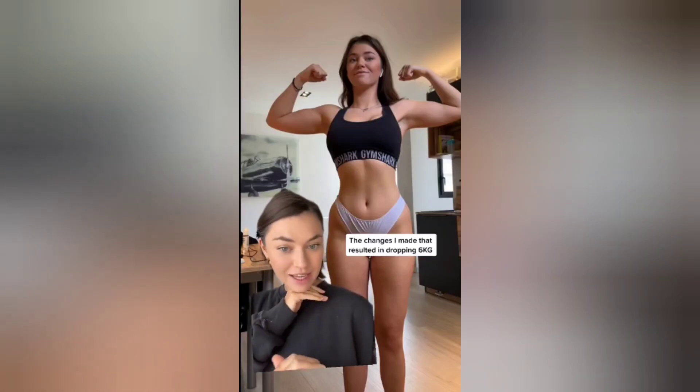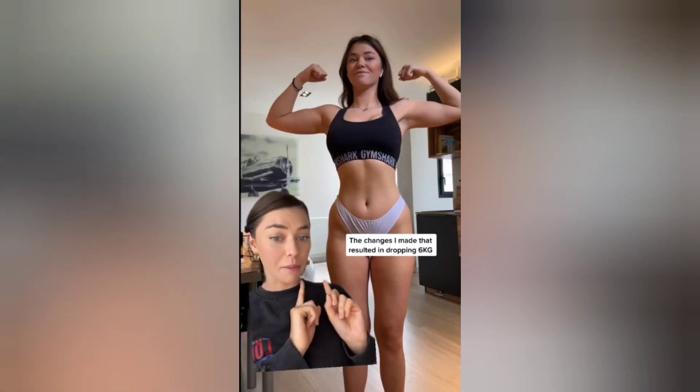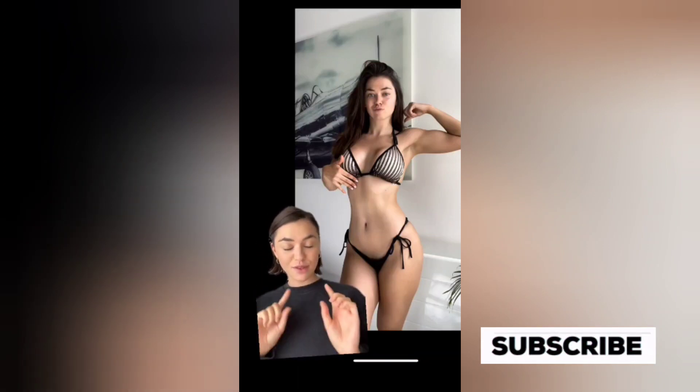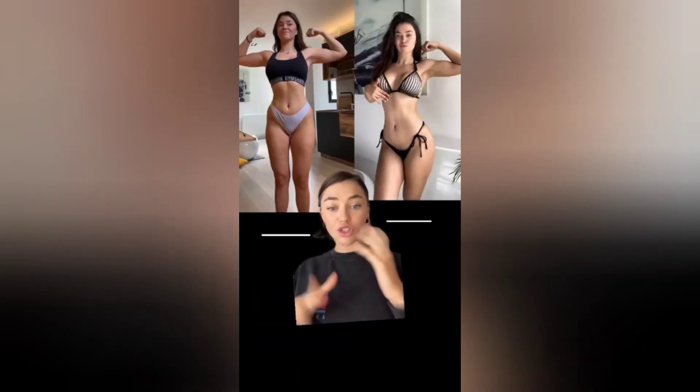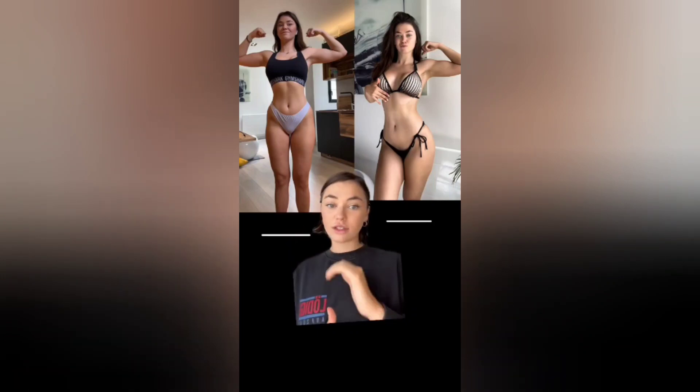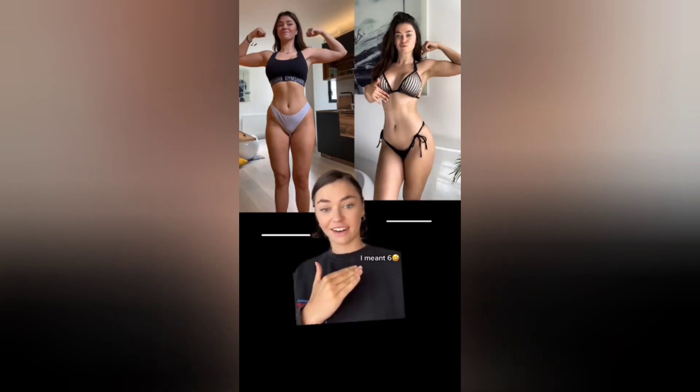So many of you are asking me, so I'm going to do a little video on how I went from this to this. And it's actually really simple. So listen up. Just for reference, on the left here I was 66 kilos, and on the right here I am 60 kilos.